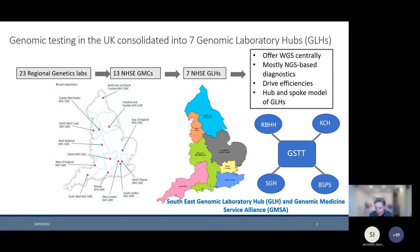As an example, in London, in the southern part, we belong to the Southeast Genomic Laboratory Hub. This comprises a hub lab based at Guy's and St Thomas's, with spoke labs at the Royal Brompton, King's College Hospital, St George's, and Barts and Surrey Pathology Services.